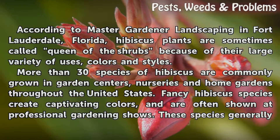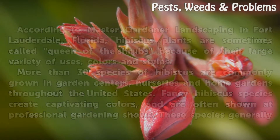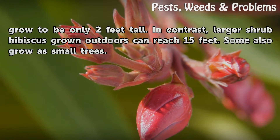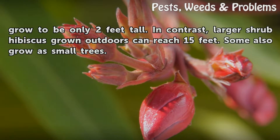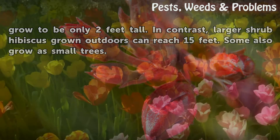Fancy hibiscus species create captivating colors and are often shown at professional gardening shows. These species generally grow to be only 2 feet tall. In contrast, larger shrub hibiscus grown outdoors can reach 15 feet. Some also grow with small trees.